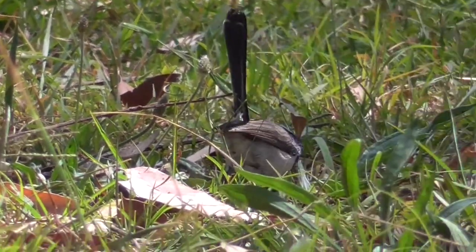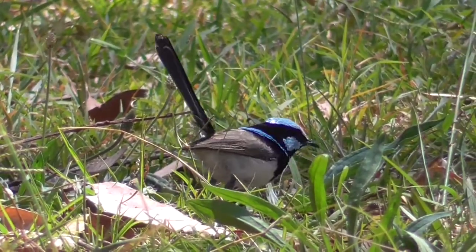They breed from spring through to autumn, but some males will keep the breeding plumage throughout the whole year.